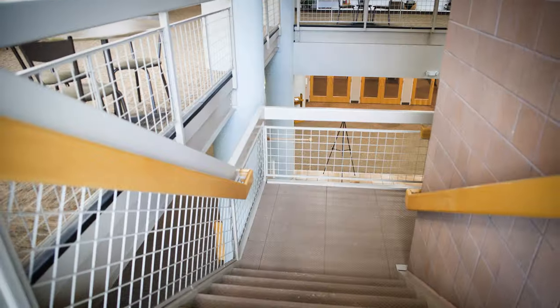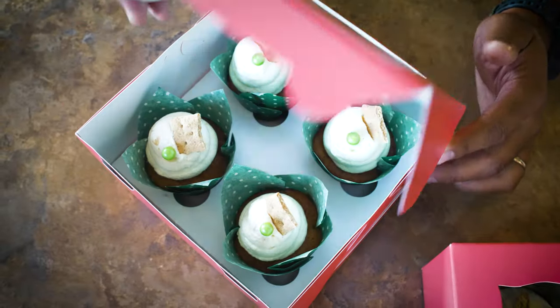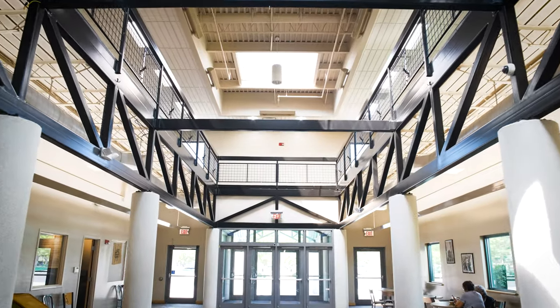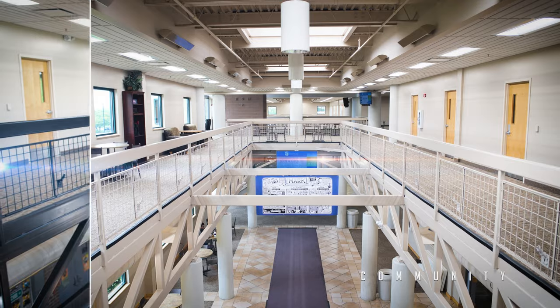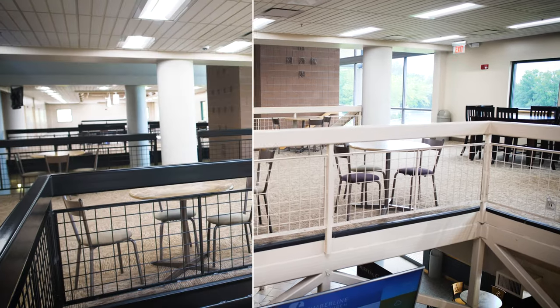I would recommend Lime mainly because of their professionalism, the quality of work, and the fact that they just stood behind everything they did. If I wasn't happy with anything, they would take care of it, and I'm super pleased with the outcome. My wife and I graduated from Colorado State University and spent four years here in Fort Collins, Colorado. We knew the impact that Timberline Church had on the community in terms of reaching out to the poor and those in need, and we wanted to have that same heart and that same level of service to provide to the church.